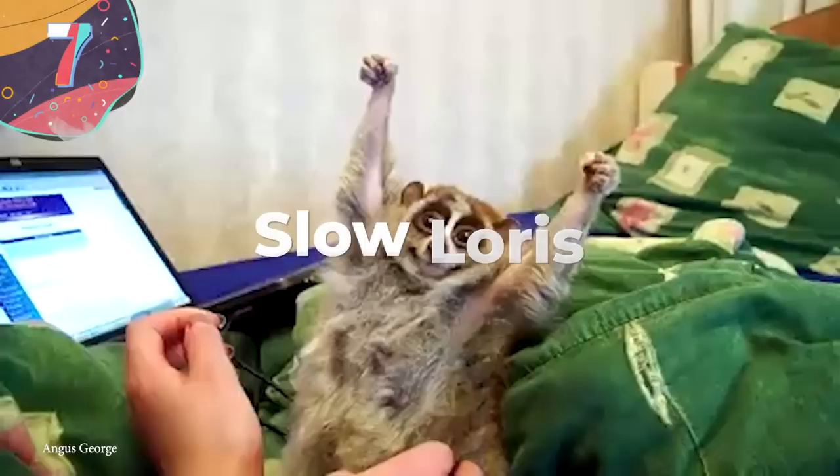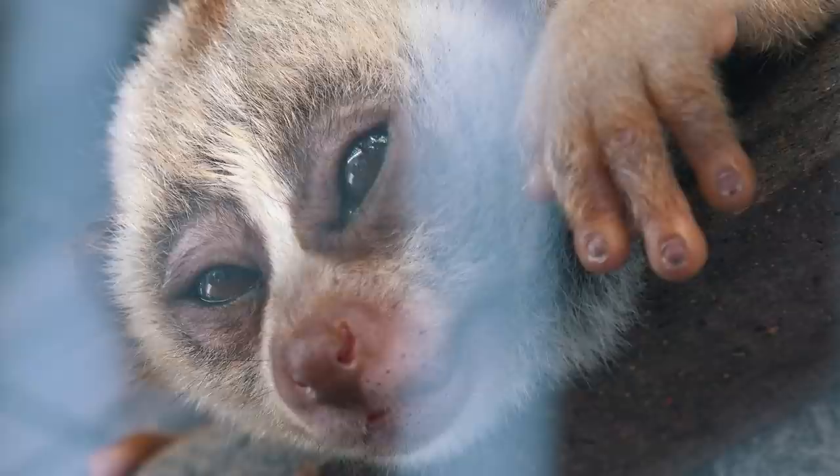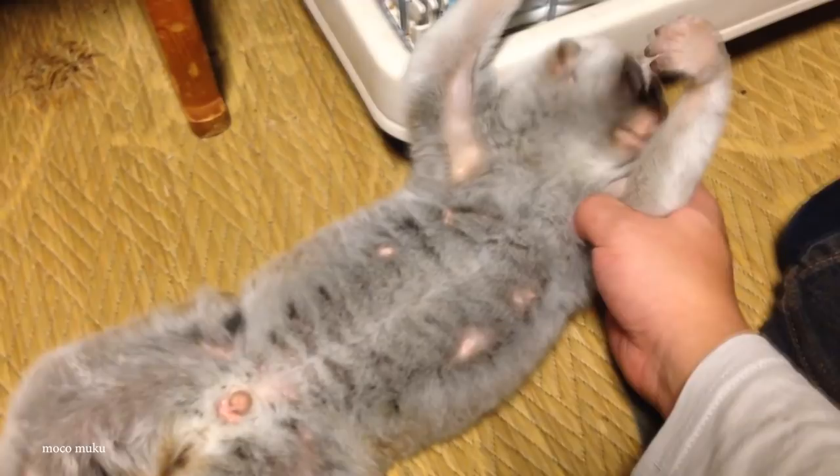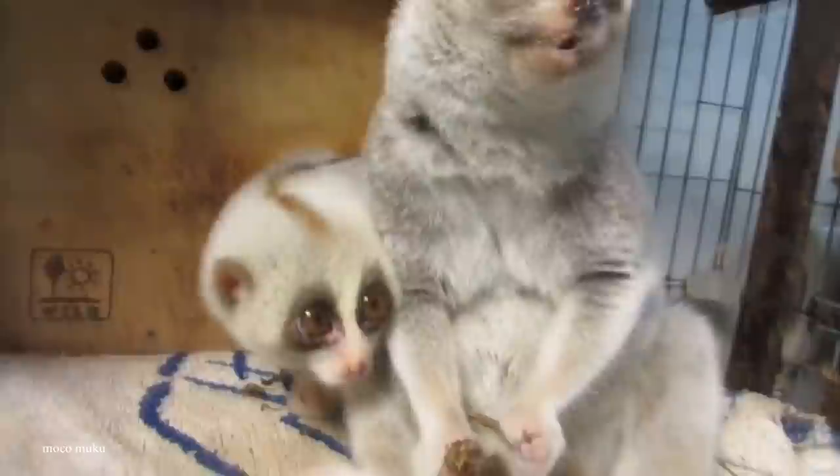Number 7: the Slow Loris. Slow lorises are a group of incredibly cute primates native to the jungle regions of Southeast Asia — but you shouldn't get too close, because they're the only known venomous primate. With round heads, narrow snouts, and huge cartoon-like eyes, their legs and arms are virtually the same length, and they have a pincer-like grip for holding onto branches. Their main defense is avoiding detection by moving through the jungle canopy in virtual silence, and they only reveal themselves to defend their territory.